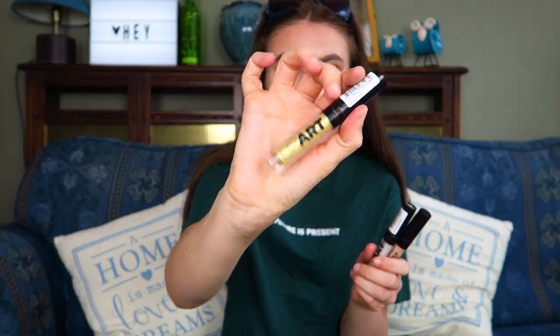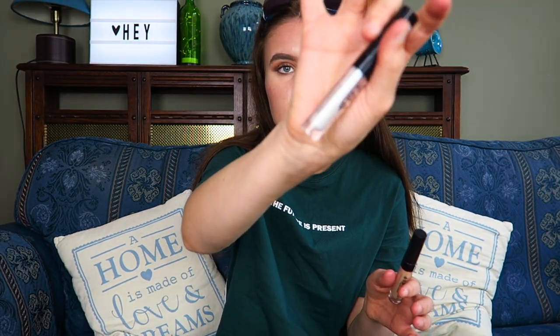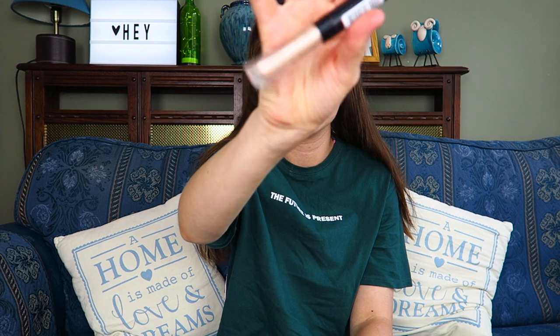I also got sent three lip toppers. When I first got them I wasn't sure what I'd use them for, because they're a little difficult to use on an everyday basis. They're great for festivals though — I just apply a little bit to the back of my hand and dab it on my lips for a bit of shimmer. There are three shades: gold, which is this one here; then pearlescent; and finally blush gold, which I actually really like.